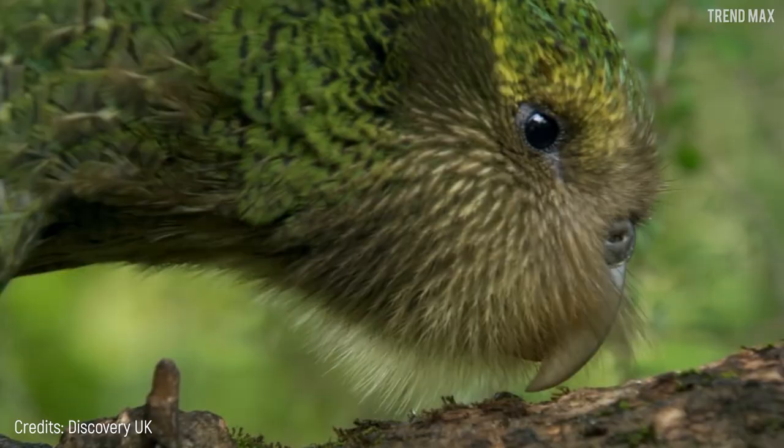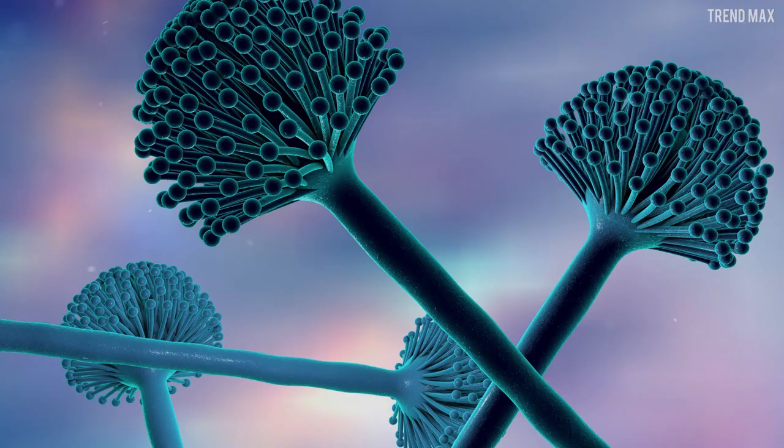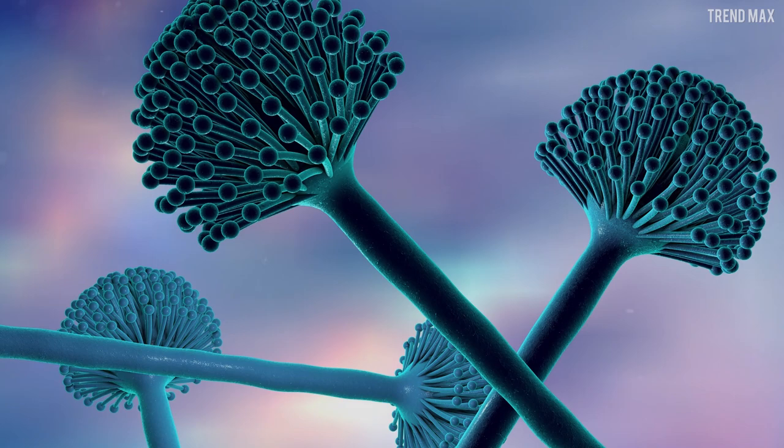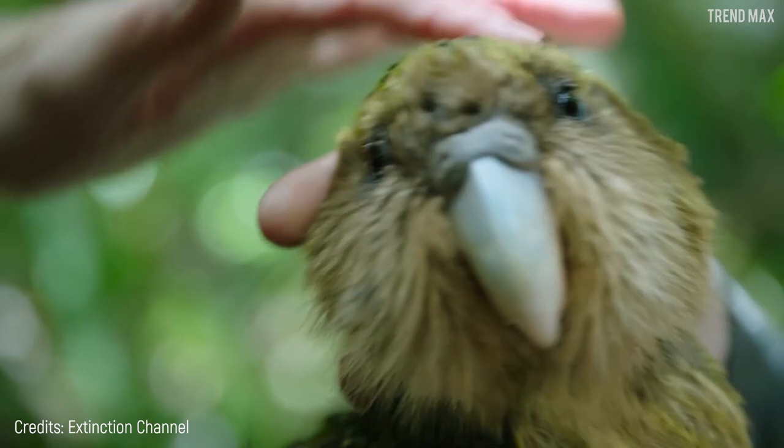If you thought that everything mentioned so far didn't make it special enough, this parrot can live up to 90 years. Unfortunately, this bird is in danger of extinction due to the threat of a fungus found in the soil called aspergillosis, which causes a fatal respiratory disease.